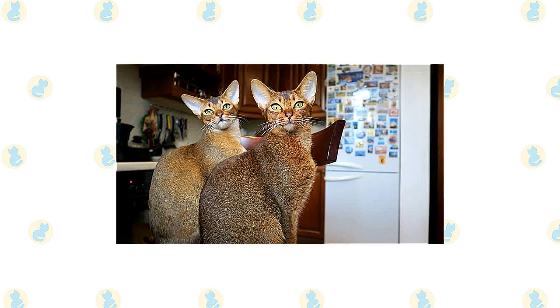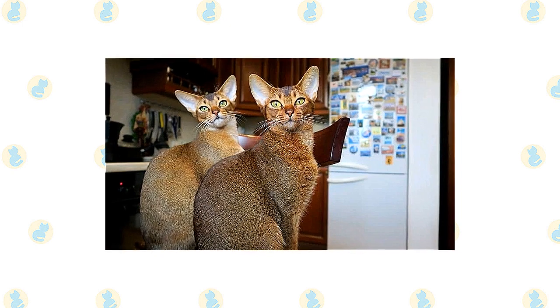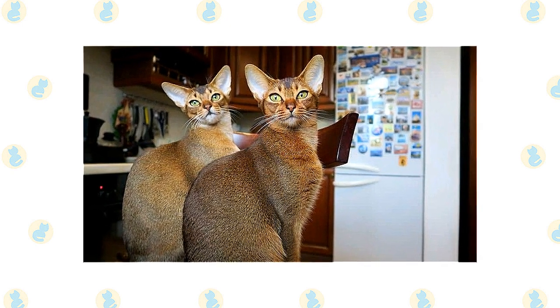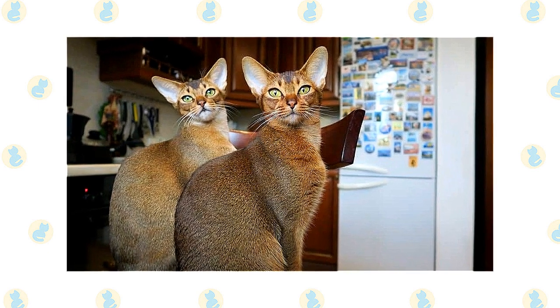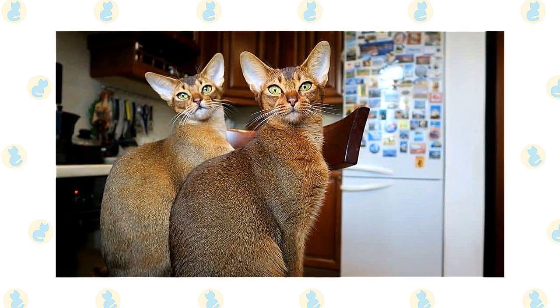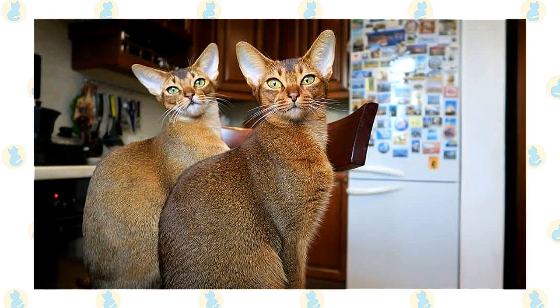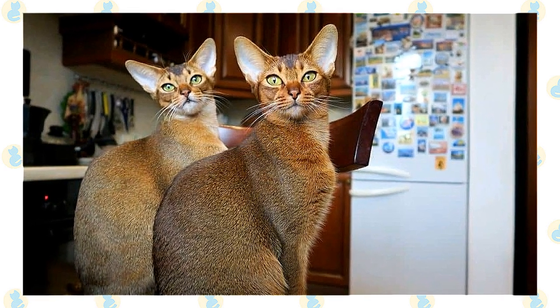It's a good idea to keep a Toyger or Abyssinian as an indoor-only cat to protect them from diseases spread by other cats, attacks by dogs or coyotes, and the other dangers that face cats who go outdoors, such as being hit by a car. Cats who go outdoors also run the risk of being stolen by someone who would like to have such a beautiful cat without paying for it.